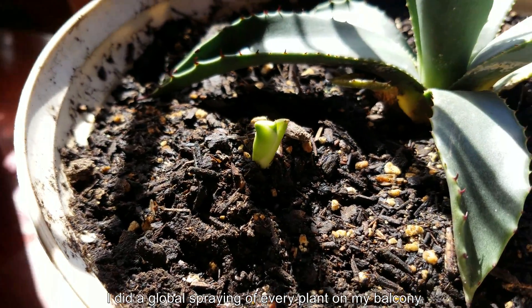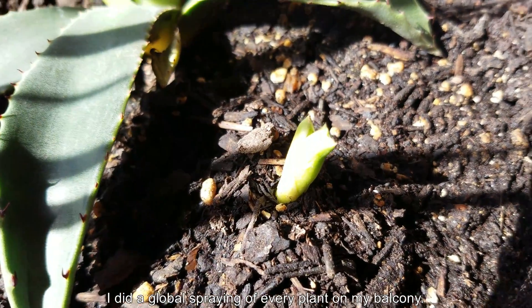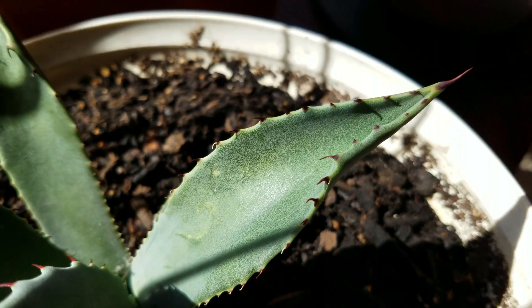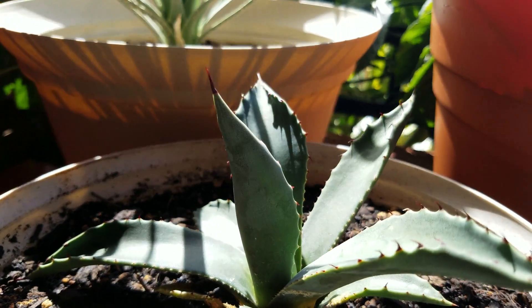I sprayed everything on my balcony — all my plants — with Spectricide, triazoside, and pyrethrin analogs. Pyrethrins are a class of organic insecticides that come from chrysanthemum flowers and have been known to kill insects for thousands of years.